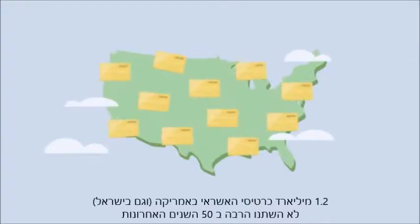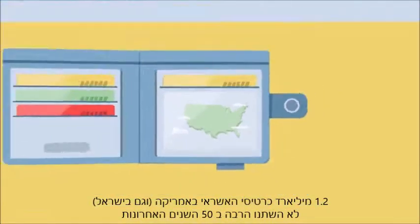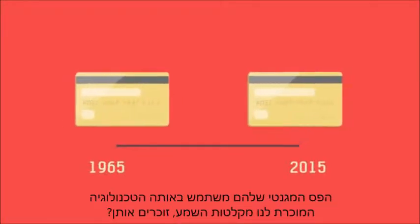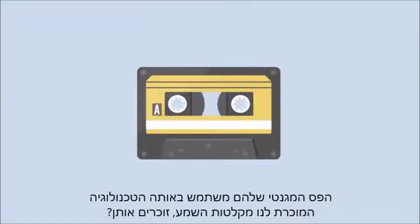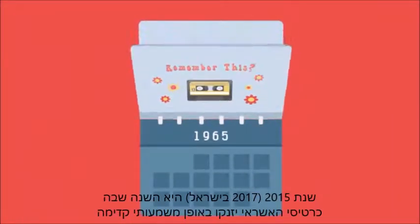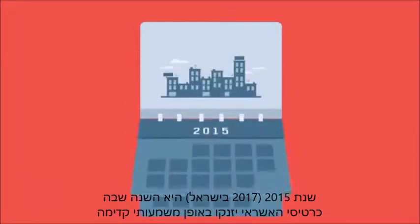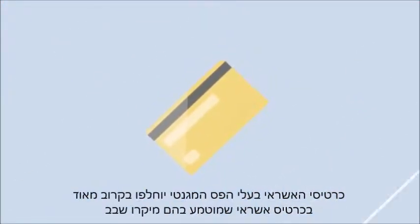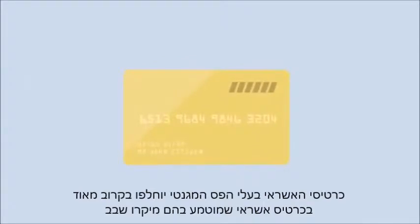The 1.2 billion cards in today's American wallets haven't changed much in the past 50 years. Their magnetic stripes use the same technology cassette tapes did. 2015 is the year cards take a giant leap forward. Traditional U.S. magnetic stripe cards will soon be replaced with a card that includes an embedded microchip.